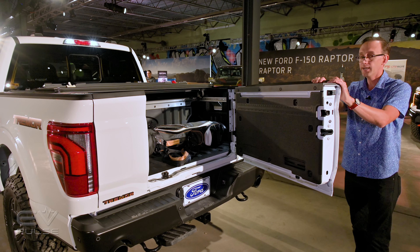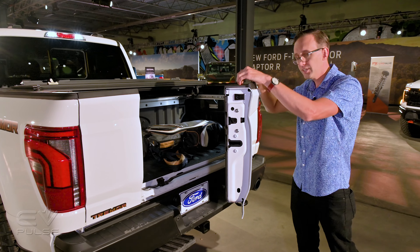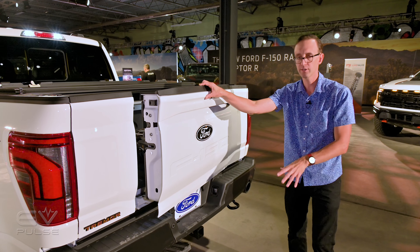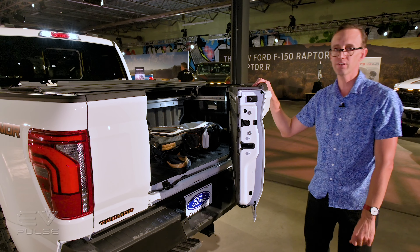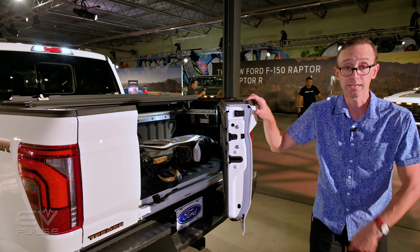There's also a detent at 70 degrees and then 37 degrees, and this setting was designed for towing, because obviously if you've got your trailer, your trailer jack, or whatever else, it could be very easy to swing this door right into that and dent it. So they put the detent at 37 degrees, which still gives you good access to the bed without causing any damage to the body.